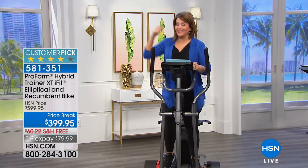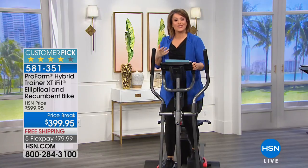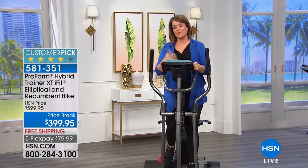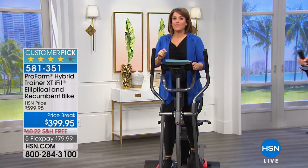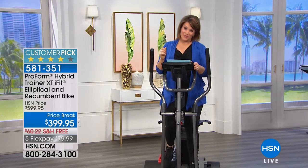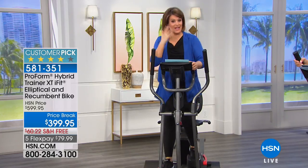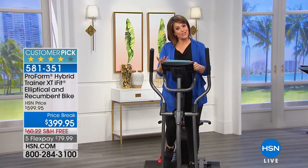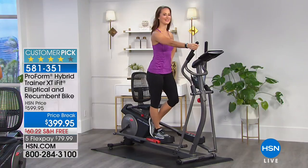This machine is a customer pick on hsn.com with really great reviews. Item number 581-351. We have fewer than 500 of these — even when it's not on air, people are searching for fitness equipment, and ProForm makes the very best.